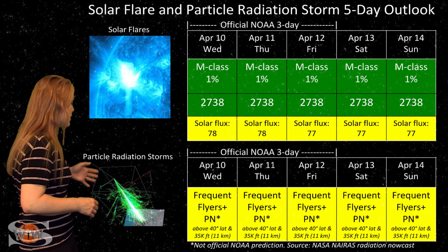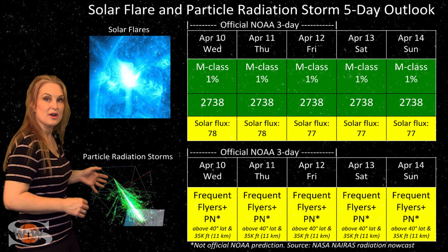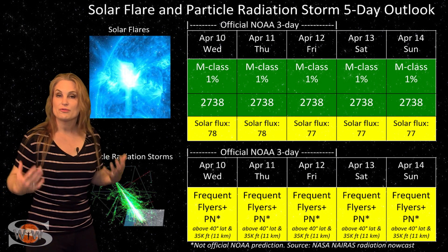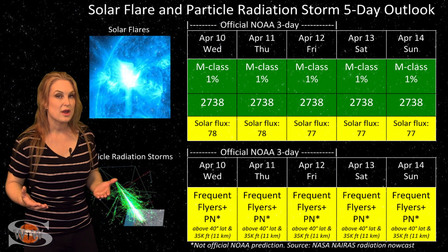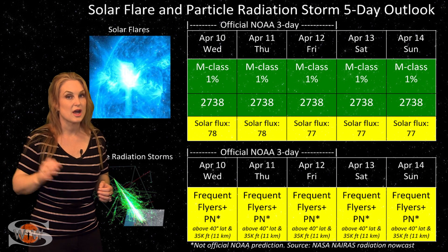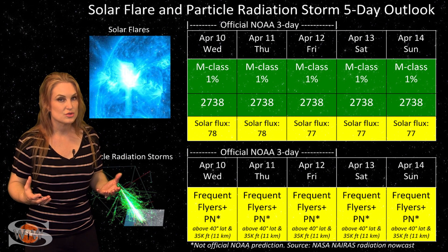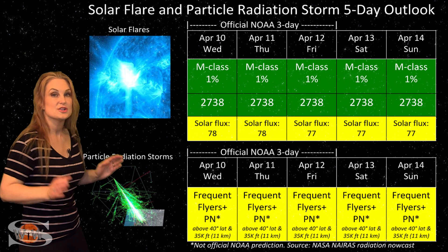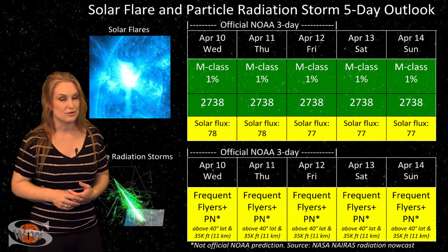Now also, because we are near solar minimum, we do have a higher cosmic ray impingement than we normally would have. So all of you frequent flyers — and this does include air crew who fly over 800 hours annually and fly at high latitudes and high altitudes — you are in the marginal range for radiation dose, and this does include prenatal passengers. So please take this into consideration in your flight plans.